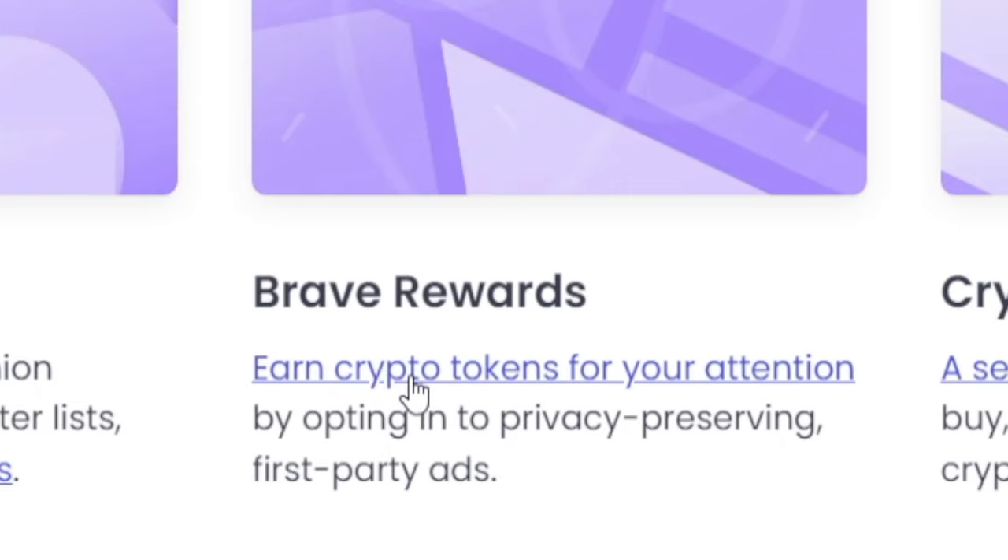You're going to earn crypto tokens for your attention by opting into privacy-preserving first-party ads. It's going to be really easy and self-explanatory. You're just going to watch ads whenever you feel like it, you're going to have full control over the ads you watch, and for each one of them you're going to get rewarded in the BAT token.